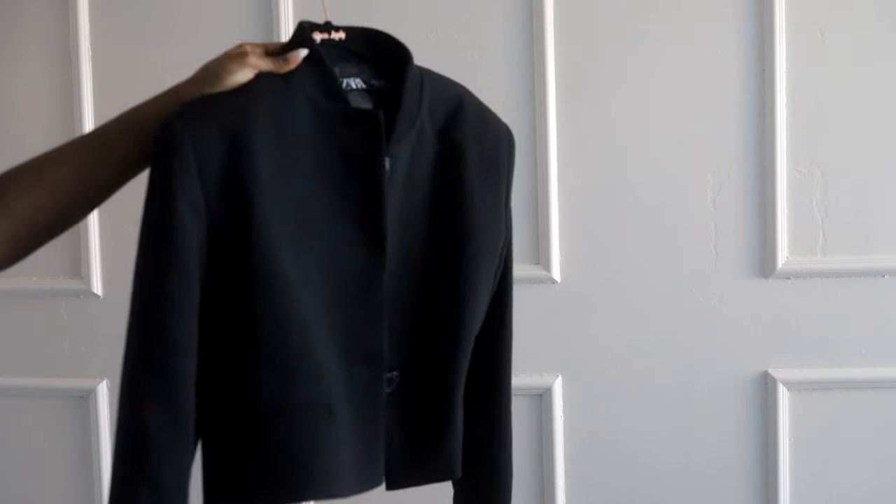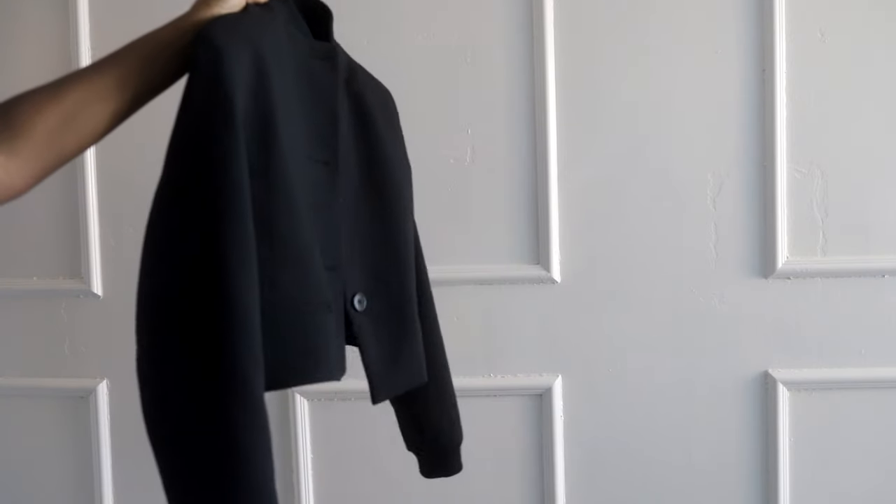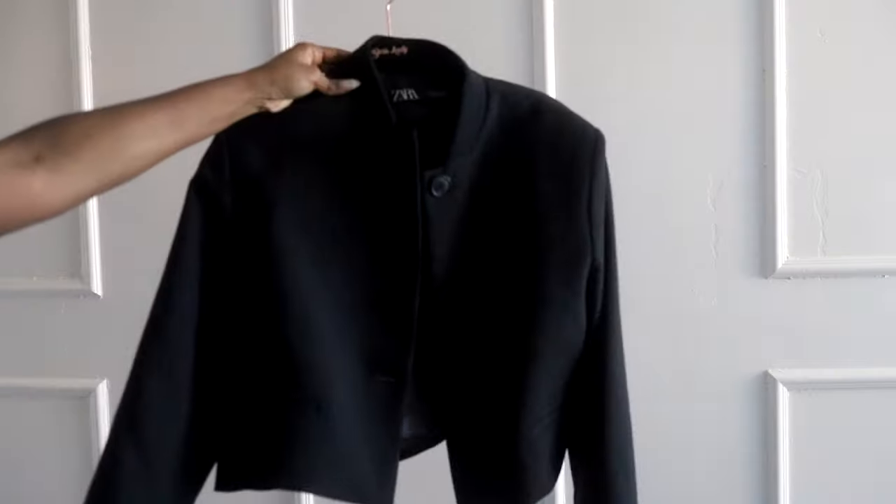I also picked up this cropped bomber-style blazer from Zara. I thought it would be great with my new cargo jeans to help balance out the proportions.